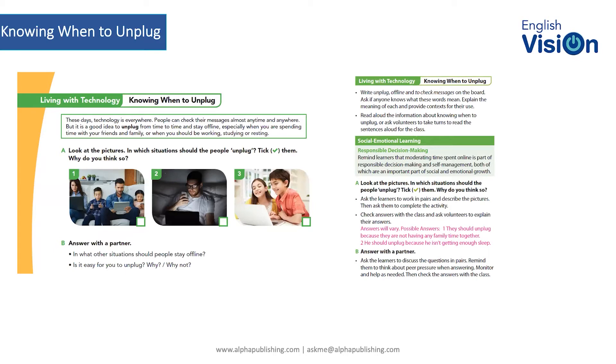The teaching guide has more input for the teacher to frame this conversation. With the teaching guide section, there are basic instructions: introduce the topic of unplugging offline, check messages on the board, ask students to talk about it, try to elicit the information. The SEL skill here is about responsible decision-making — reminding learners that moderating time spent online is part of that decision-making process and being able to self-manage.